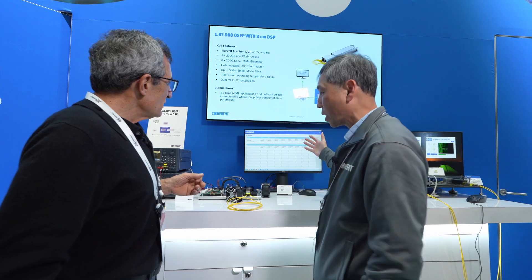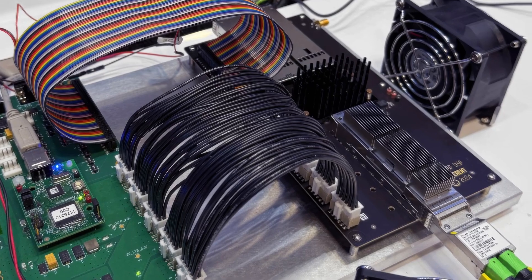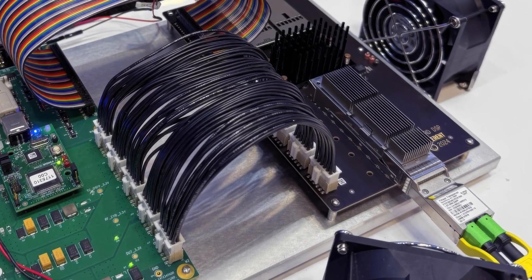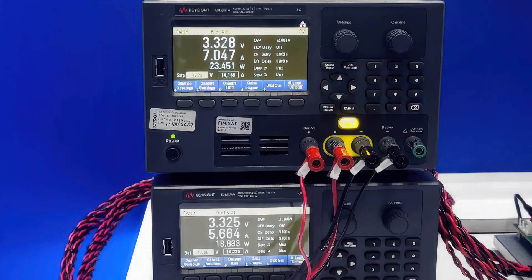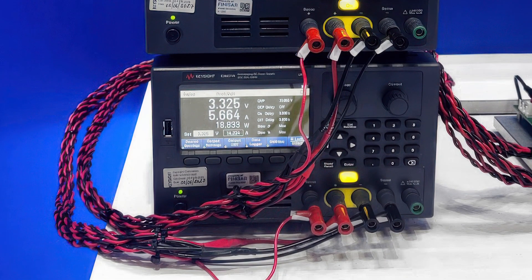The BER is better than what you might expect. Most importantly, this 3 nanometer technology enables the 1.6T DRA to run at lower than 24 watts — which is probably one of the best low power consumptions for a retimer module today.